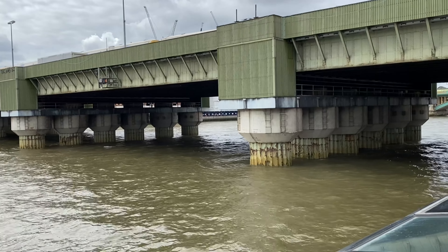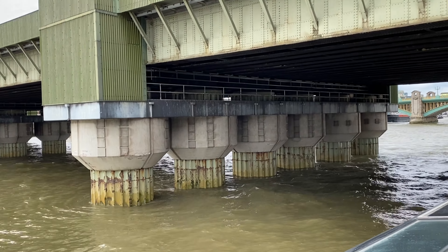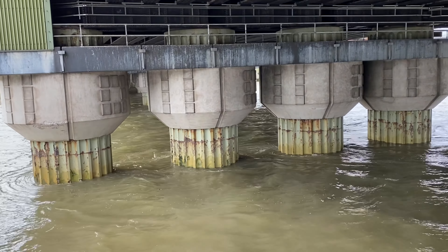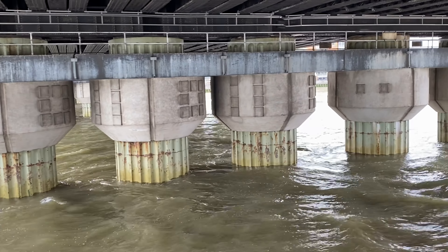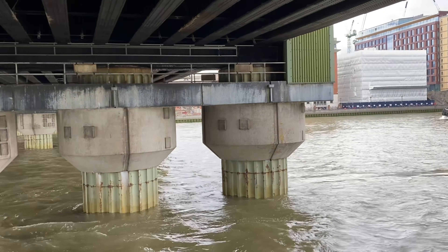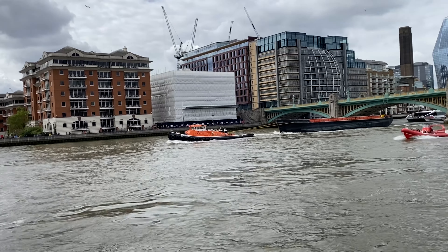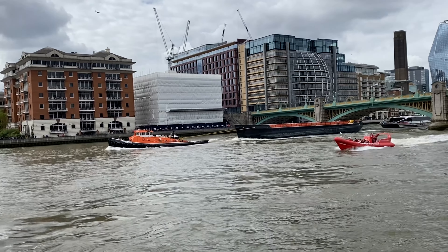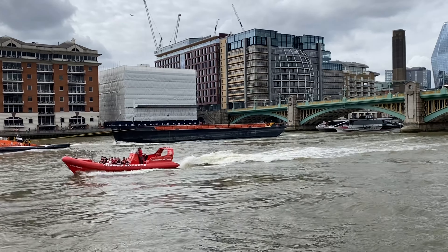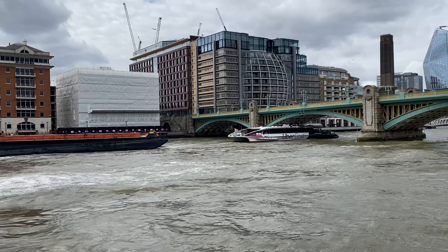We're just going through Cannon Street Railway Bridge. As we pass through, look around the buttresses of the bridge — you can see the tide coming into London. The tide has been flooding into London for the last four hours, coming from the North Sea. It rises around six and a half metres. Once the tide turns, it leaves London for seven hours — a rise and fall of anything between six and eight metres here on the Thames.